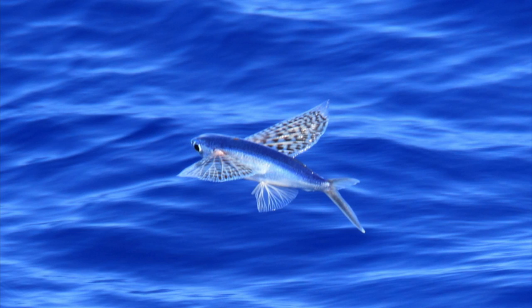Flying fish are able to fly because of the way their body is built. They have an aerodynamic shape, which allows them to build up speed as they reach the surface. They also have pectoral fins that spread out like wings, which allows them to be both great swimmers and great fliers.